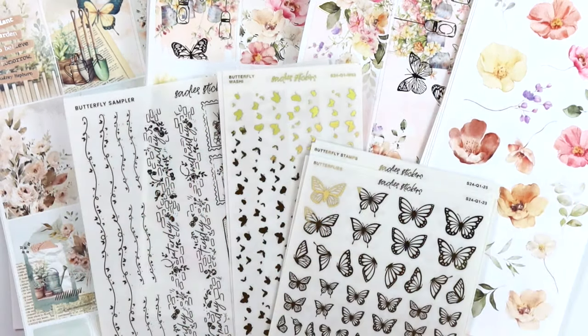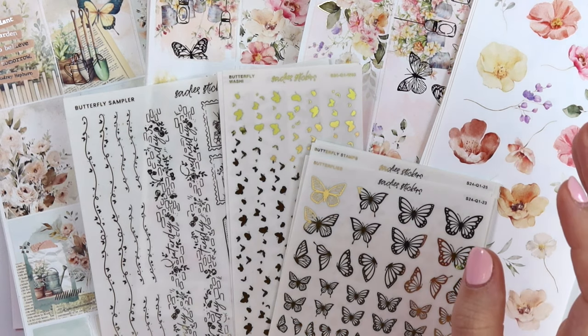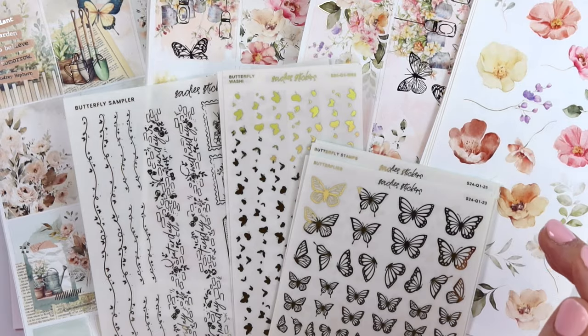Hi everyone, welcome back. Today I'm here with our February 13th new releases. We have a good amount of stuff today, so I'm just going to get right into it.